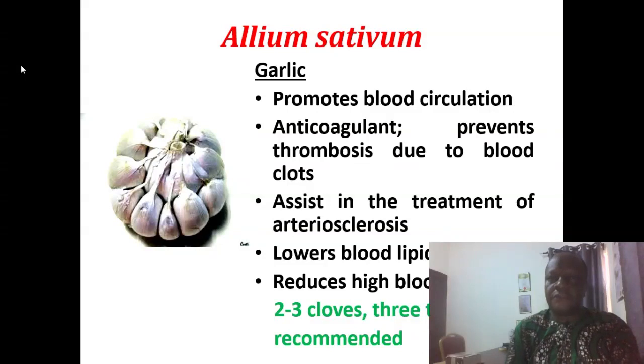Garlic promotes blood circulation. It is an anticoagulant, meaning it prevents thrombosis due to blood clots. It assists in the treatment of atherosclerosis. It lowers blood lipid — all the fats in you. It reduces high blood pressure. You can take about two to three cloves three times daily and that would be good enough.